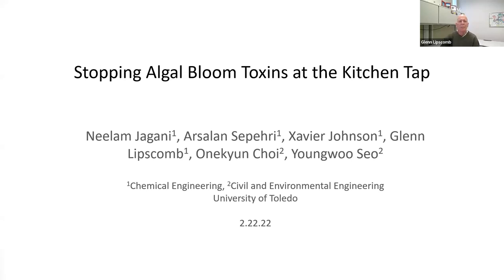So without any further delay, I'd like to introduce Dr. Glenn Lipscomb from the University of Toledo, who will present Stopping Algal Bloom Toxins at the Kitchen Tap. Well, thank you very much, Jill, for the great introduction. I hope everybody's having a nice lunch as they listen to this. I'm going to start sharing my screen right now so you can see some slides. I'll proceed to talk about some of our work on using membranes to treat water at the tap that might be contaminated with microcystin.